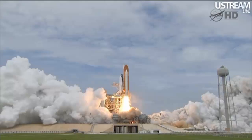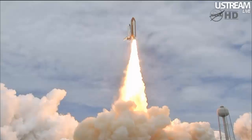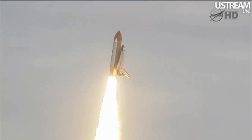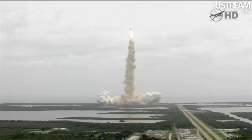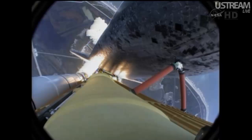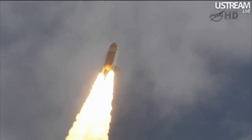Roger, roll Atlantis. Houston now controlling the flight of Atlantis. The space shuttle spreads its wings one final time for the start of a sentimental journey into history. 24 seconds into the flight, roll program complete. Atlantis now heads down, wings level, on the proper alignment for its eight-and-a-half-minute ride to orbit. Four-and-a-half million pounds of hardware and humans taking aim on the International Space Station.